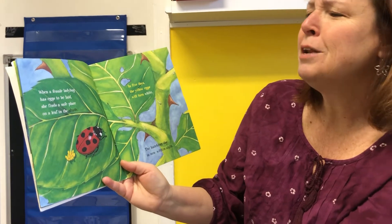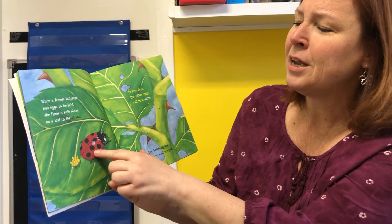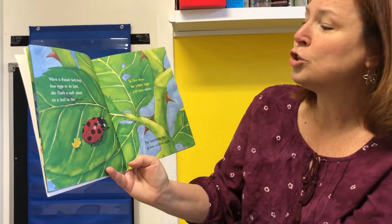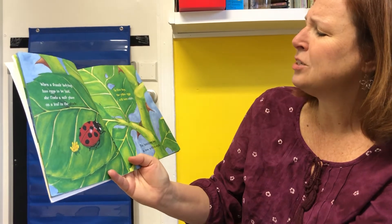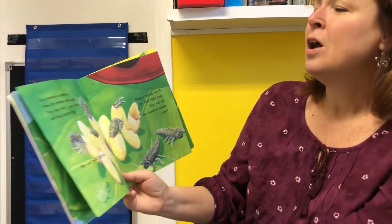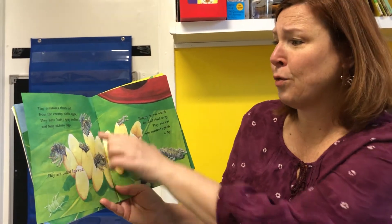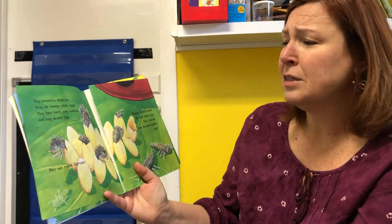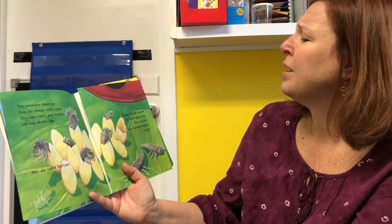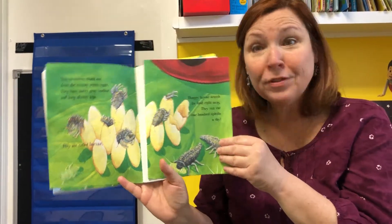When a female ladybug has eggs to be laid, she finds a safe place on a leaf in the shade. Look! In five days the yellow eggs will turn white. The hatching day is now within sight. Tiny creatures climb out from the creamy white eggs. They have hairy gray bodies and long skinny legs. They are called larvae. Hungry larvae search for food right away.